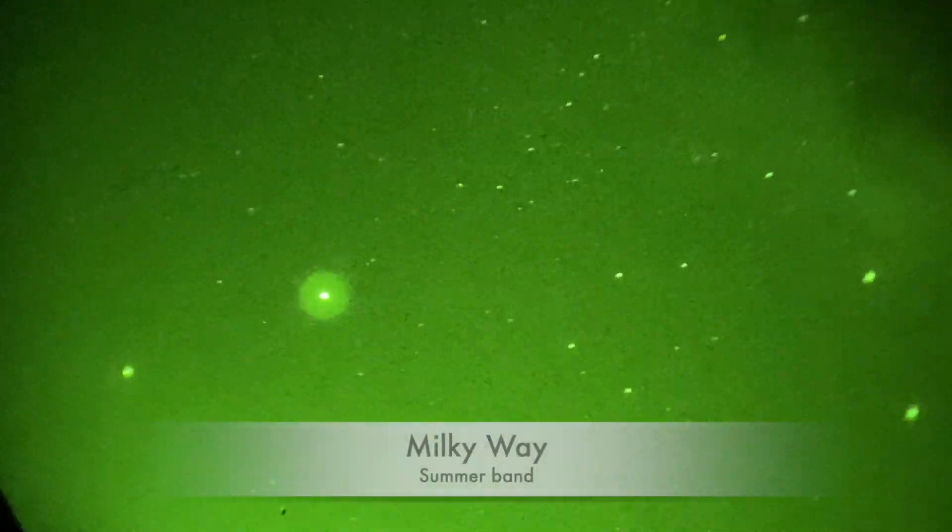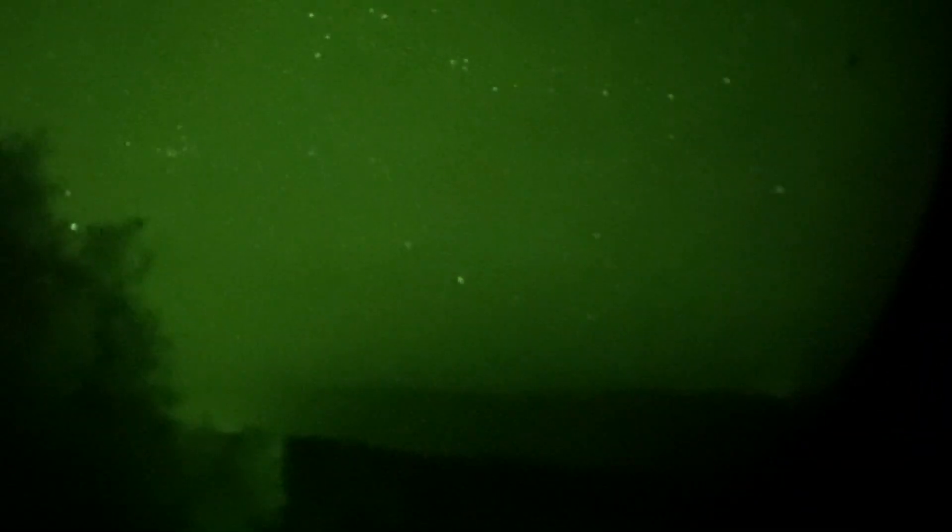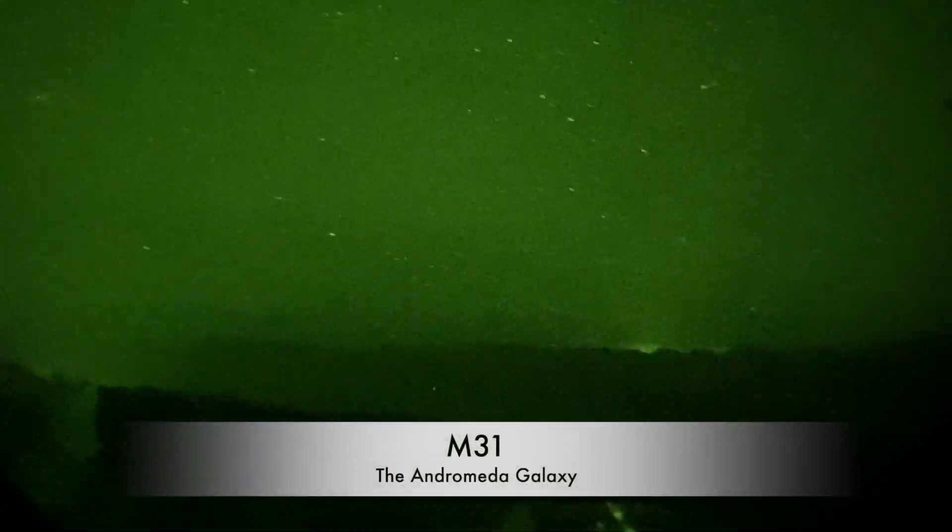Now let's look at the Milky Way. As you can see, it's amazing — the Milky Way band looks so defined and crisp. You can even see nebulae in there like the Lagoon Nebula, the Eagle Nebula, or the Omega Nebula so easily.